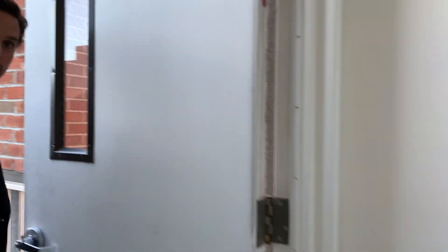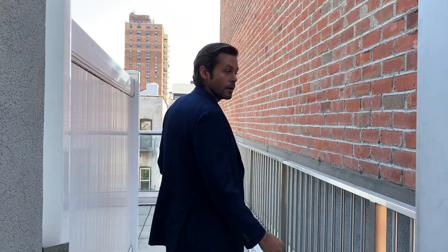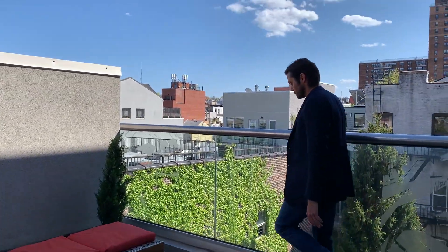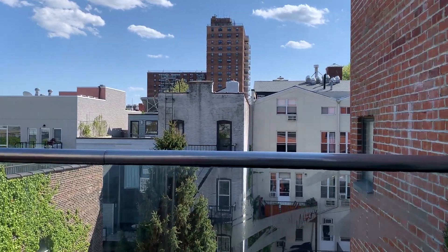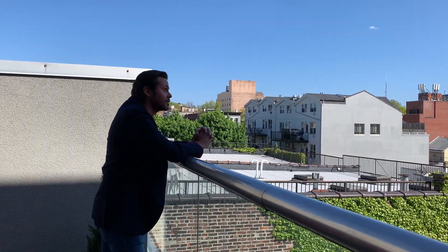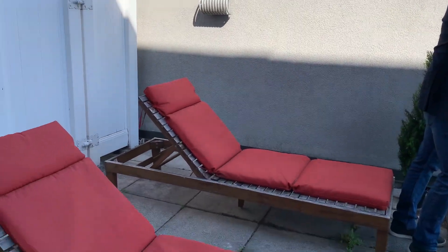And we haven't even seen the best yet, because I'm going to take you upstairs to your own private roof deck. We just exited the apartment. We're going to walk up the stairs to the private roof deck, which is just for this apartment only. You have keyed access for this. We just missed the sun, but all day long — especially in the morning — you have amazing sunlight out here. You're facing south, so you get light all day.